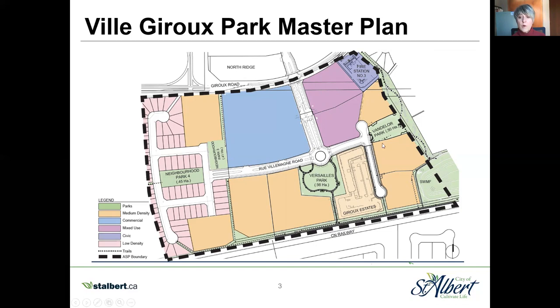In Ville Giroux we have four parks. I'm not going to talk much right now about Versailles Park because we're going to go into detail about that. Vandalaure Park here is almost complete by the developer. It will have some future minor enhancements involving a legacy for the firefighters as well as a naturalized pollinator garden. Vandalaure also has some key trail connections to the Lacombe neighborhood.